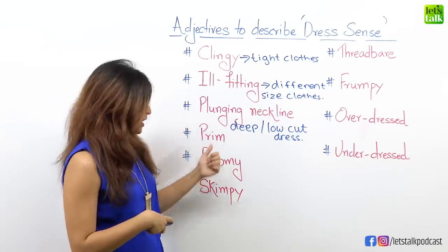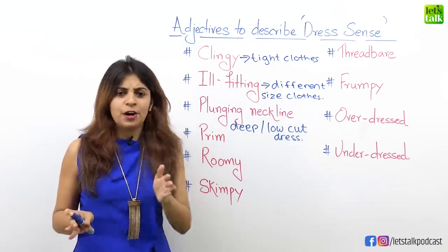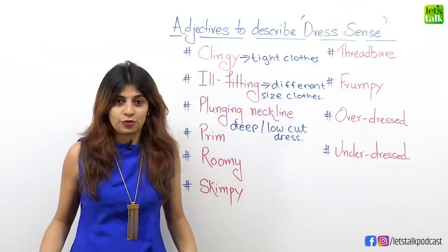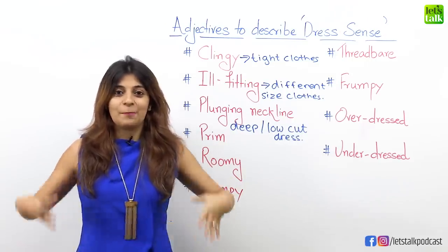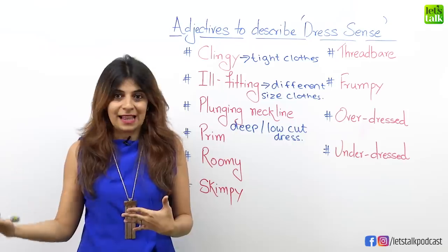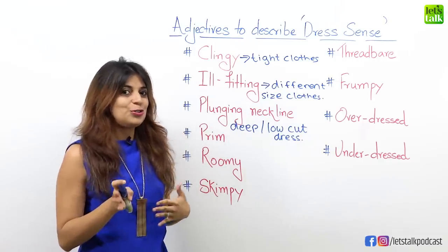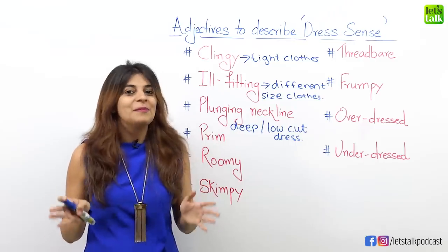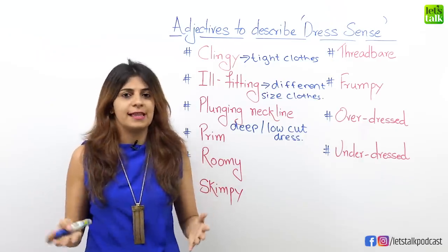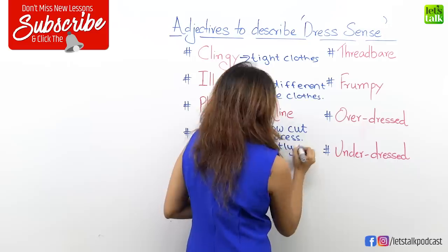Let's look at another adjective: prim. There are certain people who dress up really well — they are just perfectly dressed for an occasion. If they're going to a party, they're wearing a perfect party dress; if they're at work, they wear perfect formal clothes. When you have to describe someone with this kind of dress sense, use the adjective prim. For example, "Natasha always makes sure to dress very prim," meaning she is always dressed perfectly and neatly.